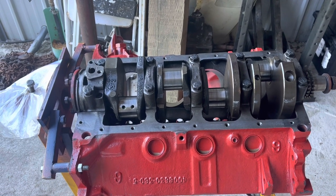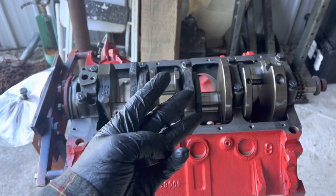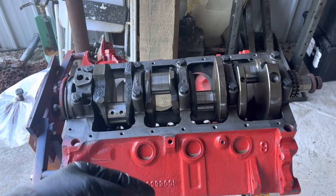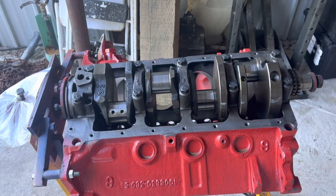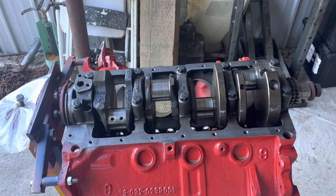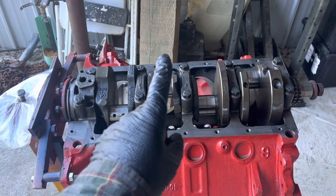Every main engine fastener goes in three steps to its maximum torque. These go to 85 foot-pounds, so I'm going to do something like 30, 55, 85. We'll do the first step — 30 foot-pounds — and then there's one more thing we have to do.